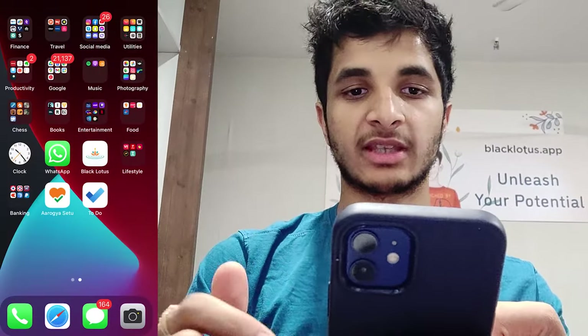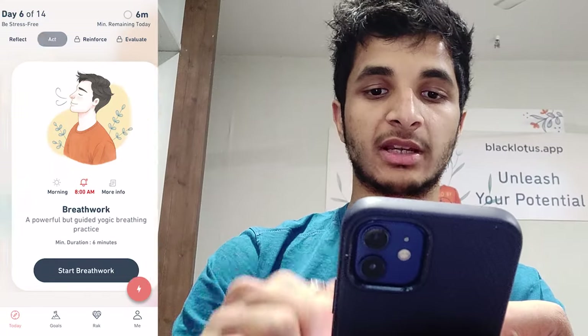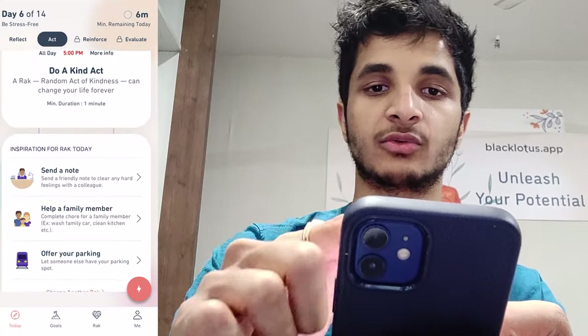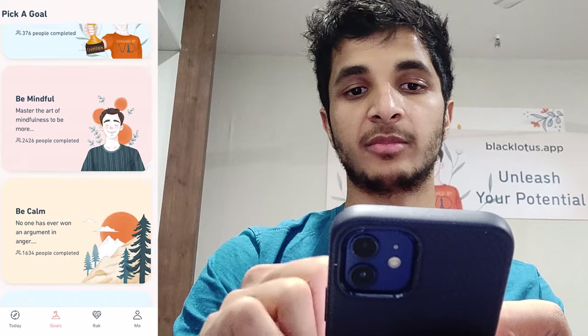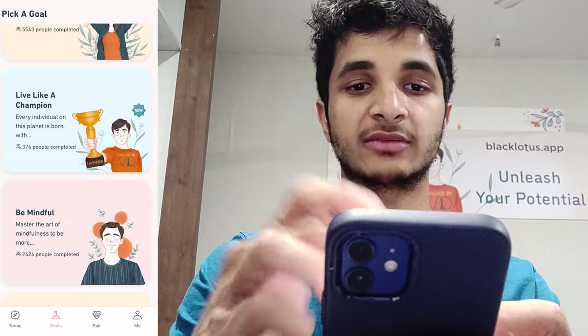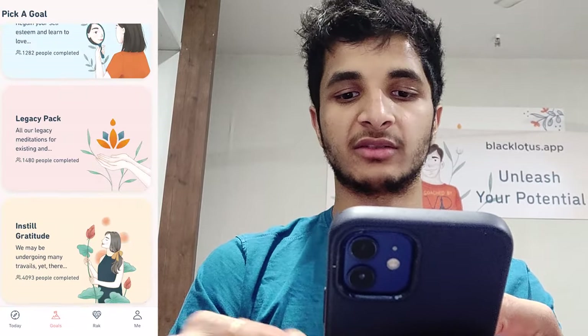I use the Black Lotus app for meditation. As you can see I've been using it straight for 323 days without a break — it has really changed and made me a better person. There are many features: you can meditate, do breathwork, it prompts you to do a kind act, and there are articles giving wisdom. You can also pick a pack according to your needs — right now I'm doing one on being stress-free. I've also created a pack called 'Live Like a Champion' which is filled with many amazing features.